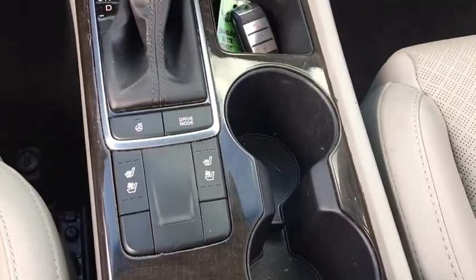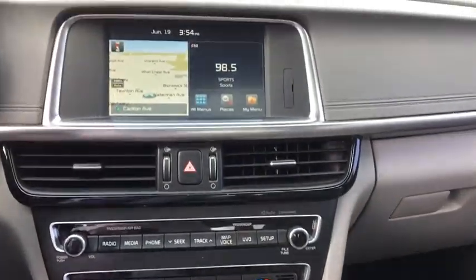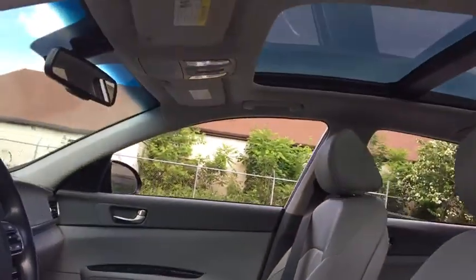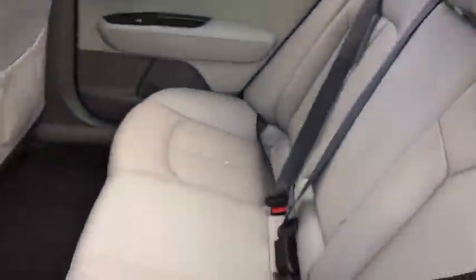This vehicle has less than 45,000 miles. Here are some of this vehicle's great options: traction control, stability control, Bluetooth, and automatic transmission.